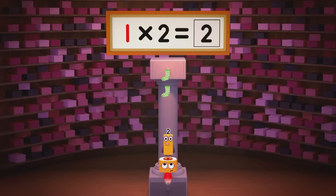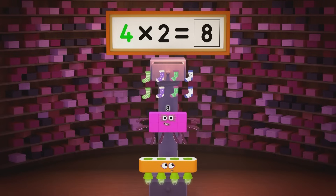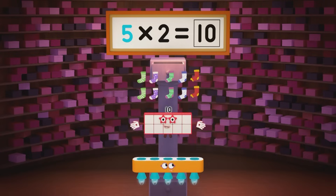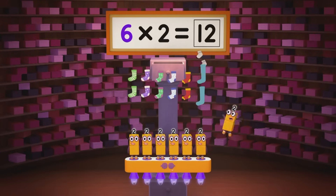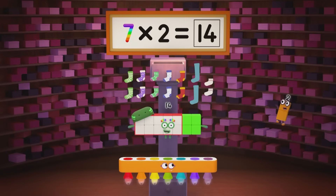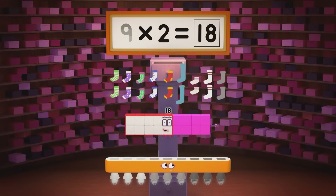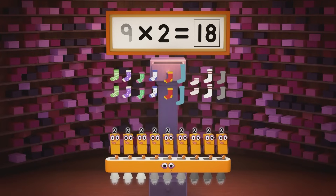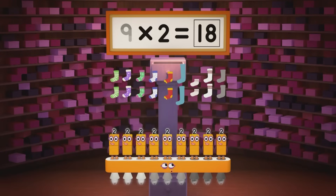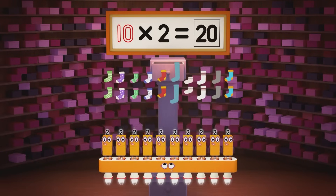One pair is two, two pairs are four, three pairs are six, now let's open the drawer. Four pairs are eight, five pairs are ten, six pairs are twelve — socks you cannot ignore. Seven pairs are fourteen, eight pairs are sixteen, nine pairs are eighteen — that might be plenty. Let's have some new socks, orange and blue socks. Ten pairs are twenty.